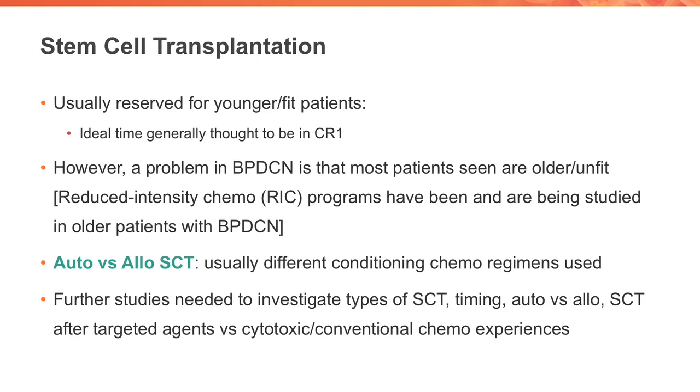Other issues with stem cell transplant are the inherent morbidity and mortality with the procedure, the timing as mentioned, autologous versus allotransplant, and even this emerging area of targeted therapy or post-stem cell transplant maintenance therapy after the transplant is completed. These data will be eagerly awaited over the next four to five years.